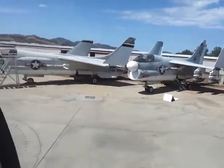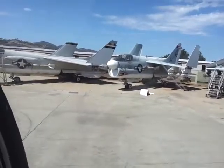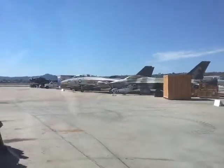Coming in, coming in. See if we can put it down right on the pad we took off from. Touchdown — that's the tricky part. Alright, looks like we got it. Touchdown.